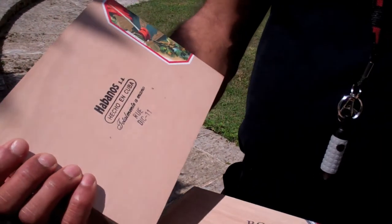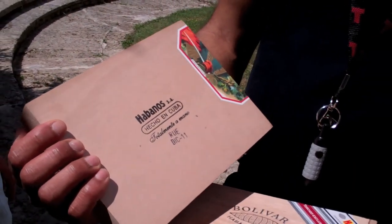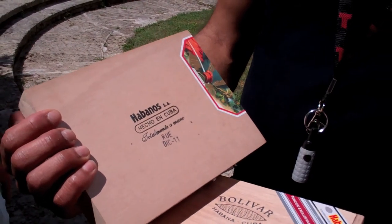RUE is the factory code — which factory? That's the Partagas factory. The Partagas factory.